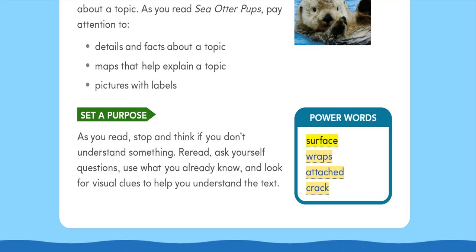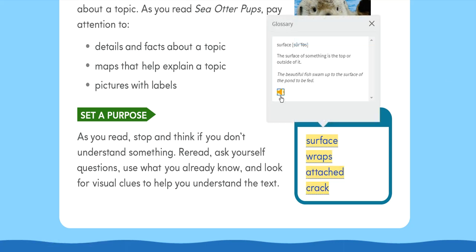Power Words: Surface, Wraps, Attached, Crack. Surface: The surface of something is the top or outside of it. The beautiful fish swam up to the surface of the pond to be fed.